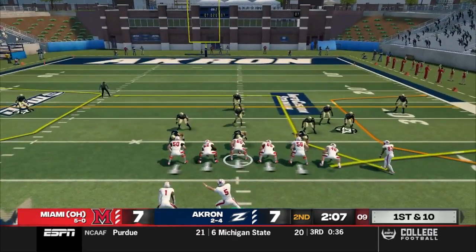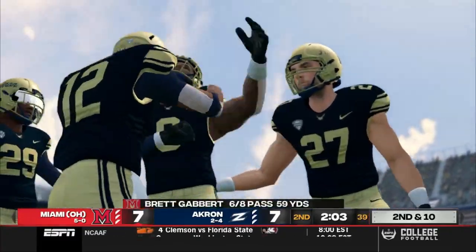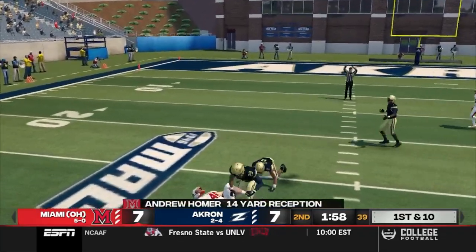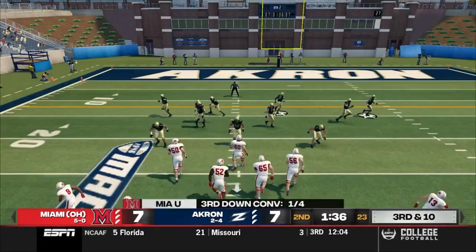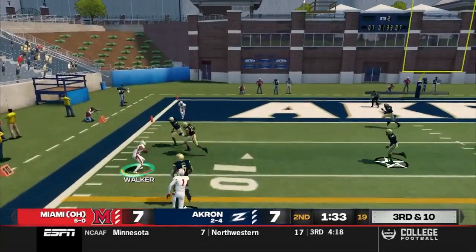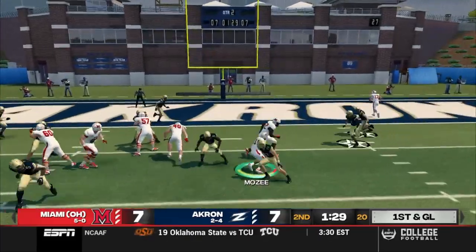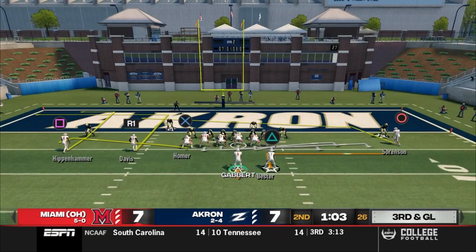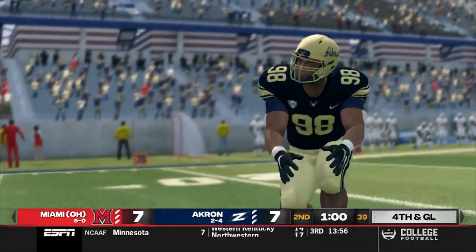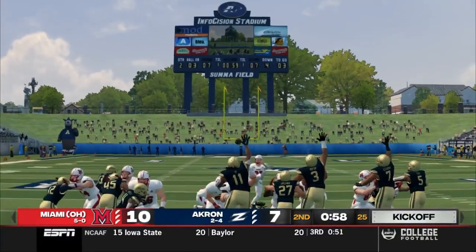Red Hawks looking to capitalize. First and 10 — Gabbert in the gun, three wide. Rolls out to his left, looking for Hippenhammer, but overthrows him. That would have been a touchdown. Second and 10 — Gabbert in the gun, trips right. Drops back and hits Homer — the big tight end picks up 14 more. Under two minutes left in the half — Gabbert goes empty, five wide, connects with Walker open on the sideline, who spins upfield for 16. First and goal. Mosey takes the handoff, bounces it outside, makes a move, and gets four. Third down — Gabbert sets up the screen for Bester, but it falls incomplete. Fourth down. Graham Nicholson comes on for the chip-shot field goal — it's up and it is good. Red Hawks take a 10-7 lead.